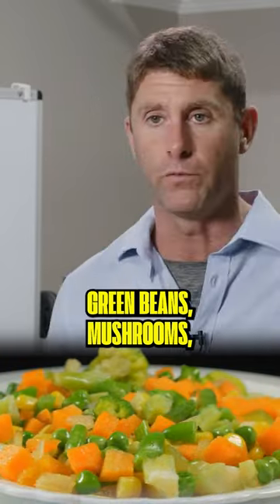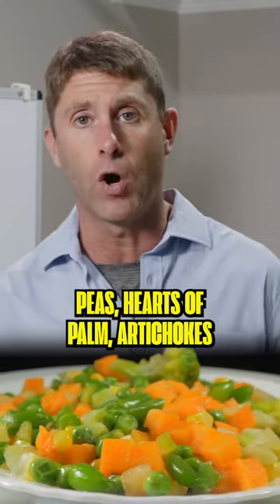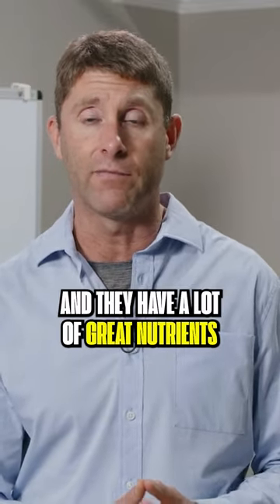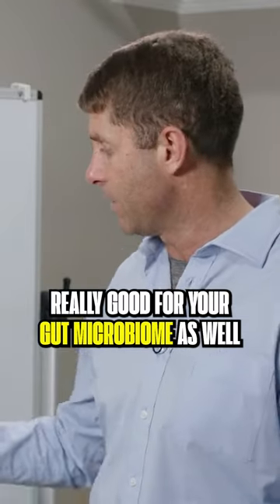Green beans, mushrooms, onions, carrots, peas, hearts of palm, artichokes — these are all really good ones to be getting into your diet because they're lower in oxalates and they have a lot of great nutrients and plant-based fiber that's really good for your gut microbiome as well.